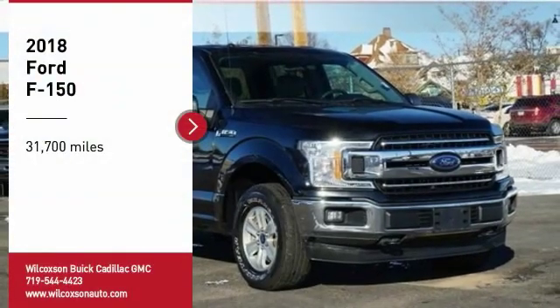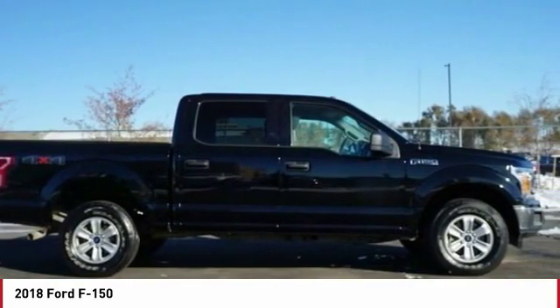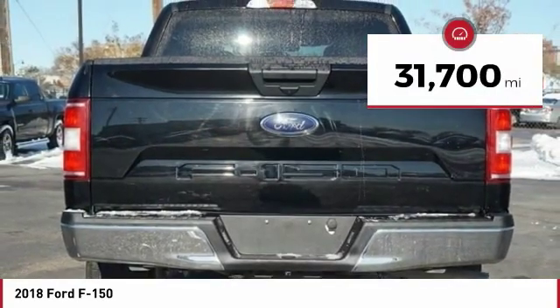Take a ride in the 2018 F-150. A Ford F-150 knows how to handle any situation. It's built to follow orders, no whining. This vehicle has less than 35,000 miles.